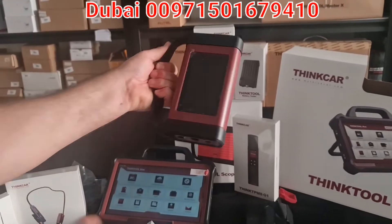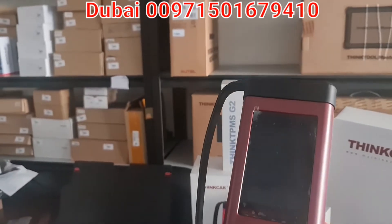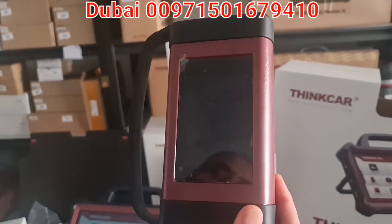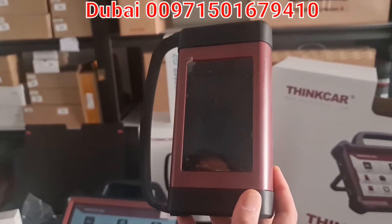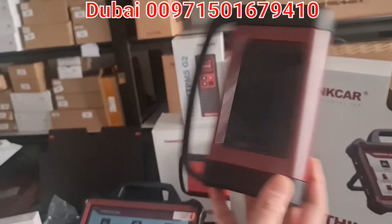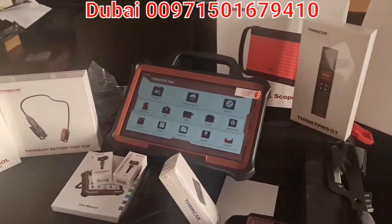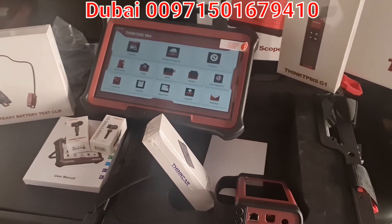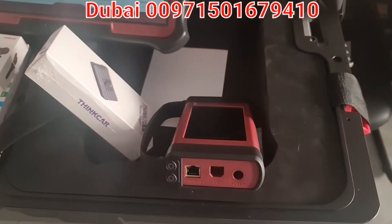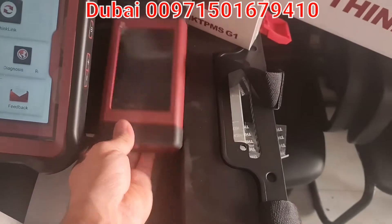They have a server somewhere around the world, but for this area — the Middle East — it is now available. Regarding the ports, this can connect to a PC because this device is a universal VCI. It supports J2534 protocol, CANFD protocol, DOIP protocol, and many other protocols. It also supports RP1210, the newer protocol. It can support 2020, 2021, 2022, and 2023 model cars without needing extra adapters.